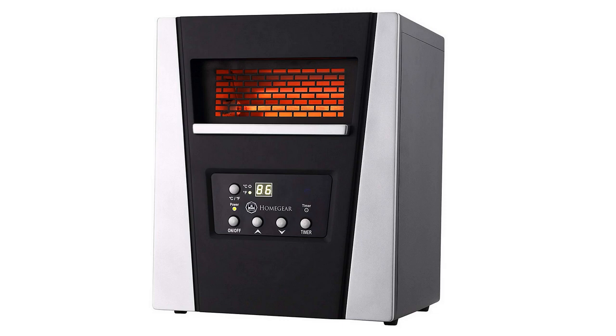I was looking for an affordable space heater to supplement the heat in my office as it gets a little chilly in here sometimes in the winter, and I settled on this one. The short version is I'm extremely happy with it and I really highly recommend it — for the money it's the best one out there in my opinion.